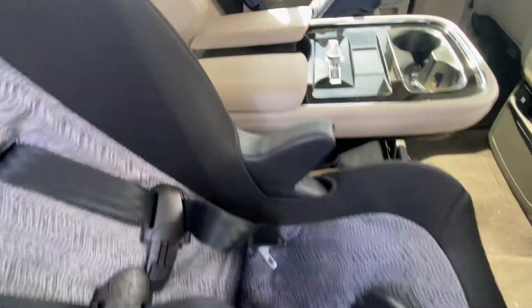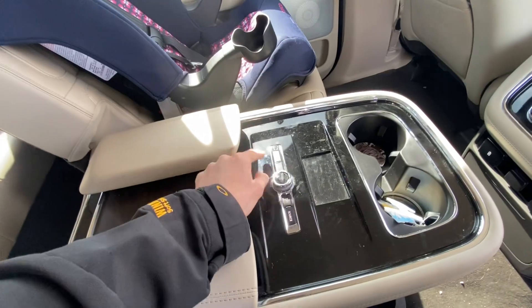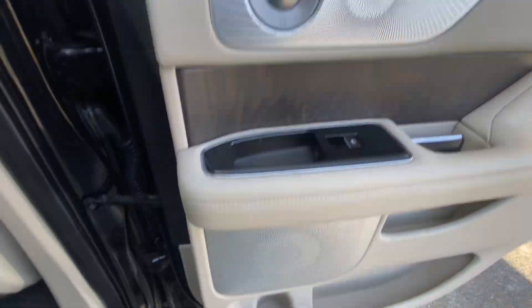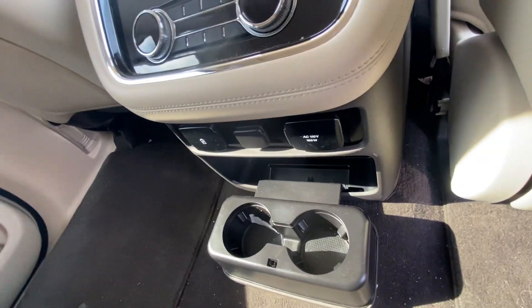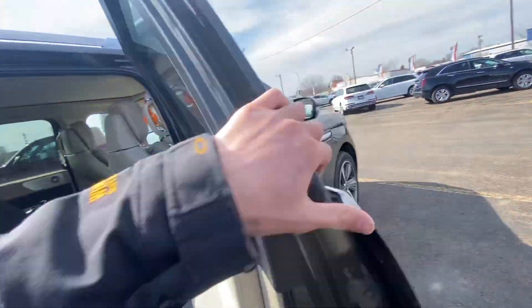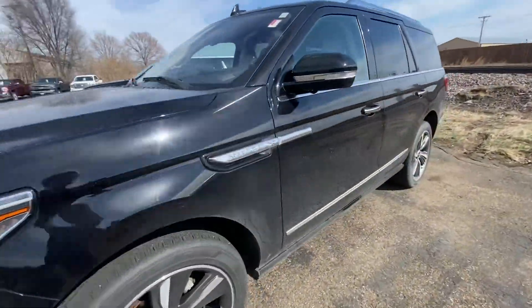This is super clean even without going through detail yet. In the second row there's a back center console where passengers can control volume and climate from the back seat, dual cup holders, a storage bin, and cargo pockets on the back of the seats. You can see those beautiful Revel speakers in the doors. Back here you also have climate control options, visors, charger ports, and cup holders. There's tons of leg room in this second row — this is probably the most comfortable ride I have ever experienced in a vehicle.